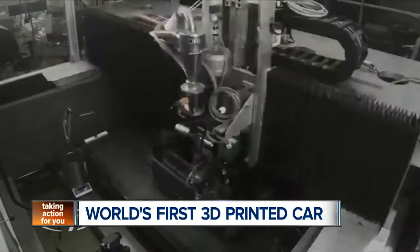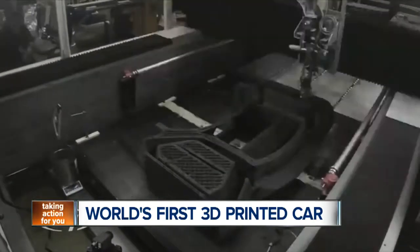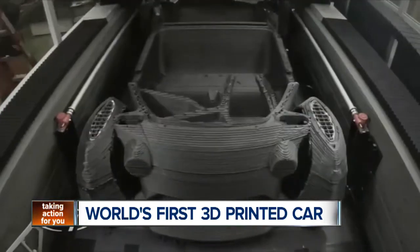The Strati is drivable, but because of U.S. rules and regulations, you may not be able to cruise with it on public roads until next year.